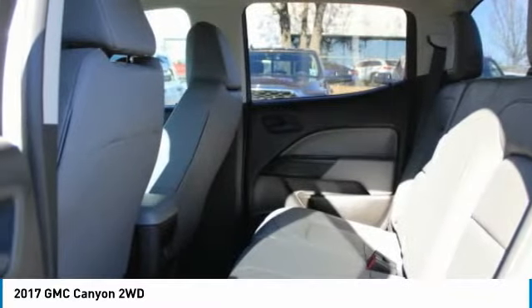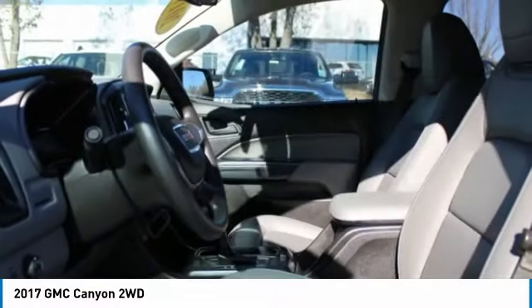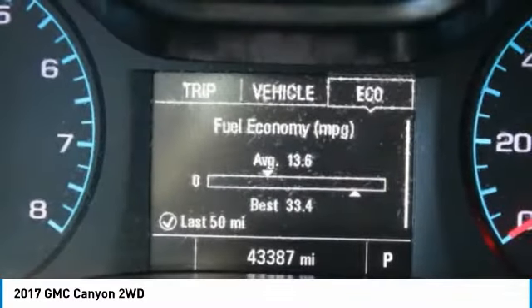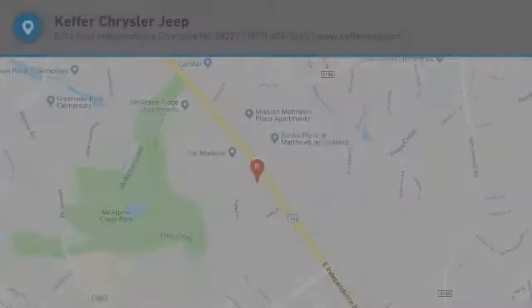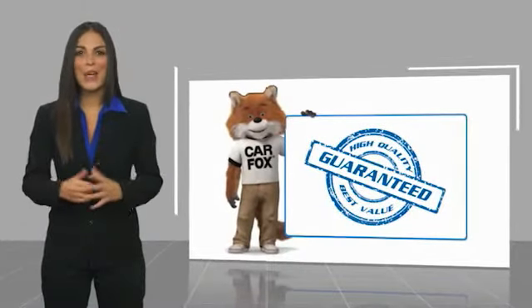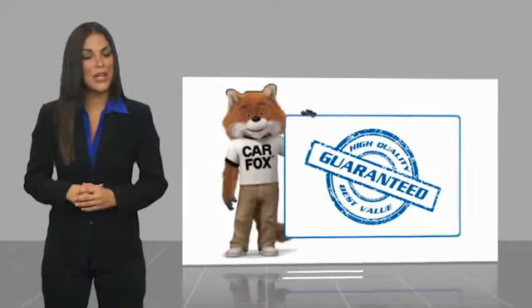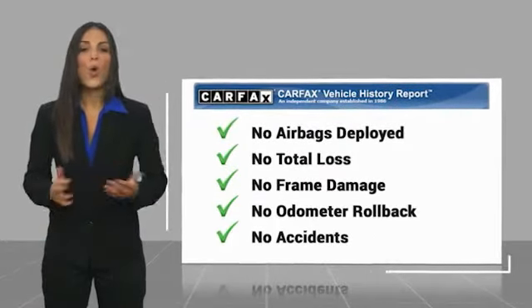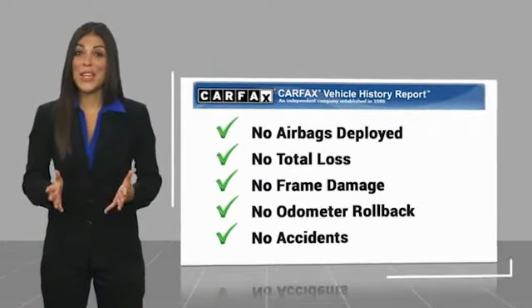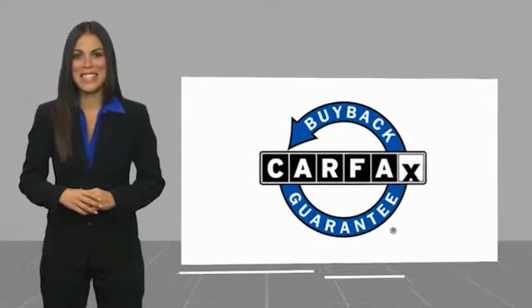So come in and take a test drive today. Here's another high quality vehicle with a Carfax vehicle history report. Be sure to find a complimentary copy of this report online or contact the dealership. This vehicle qualifies for the Carfax buyback guarantee.